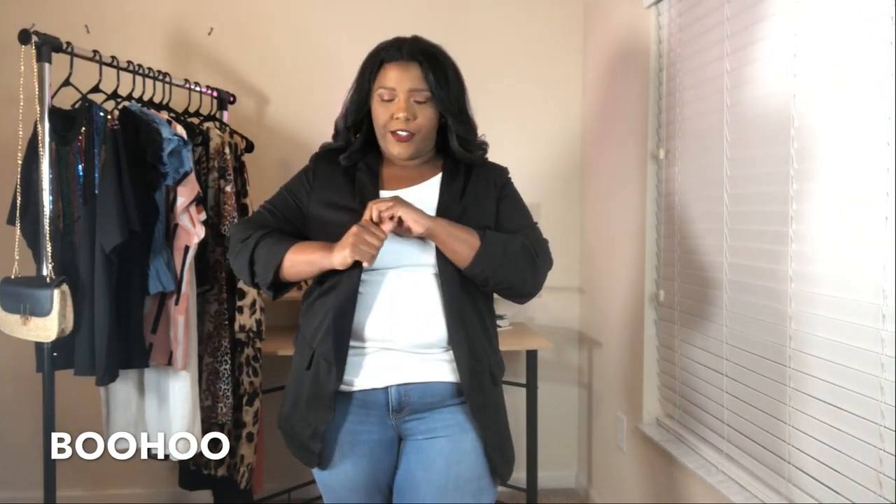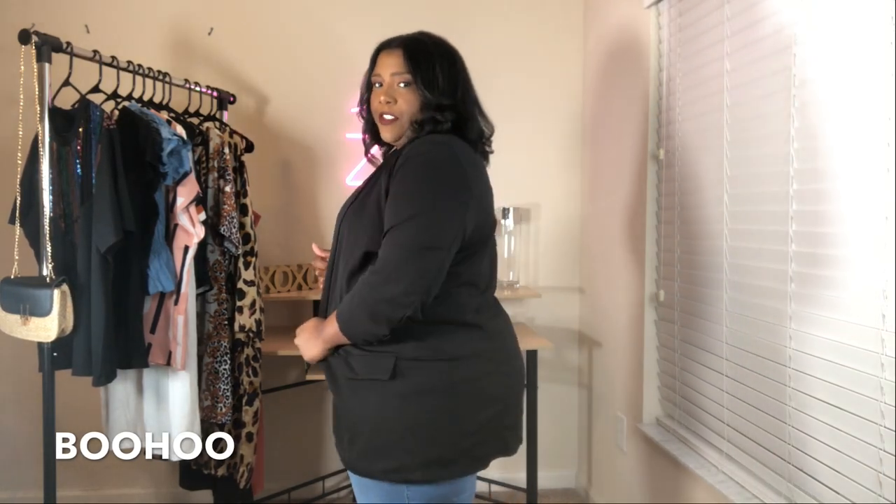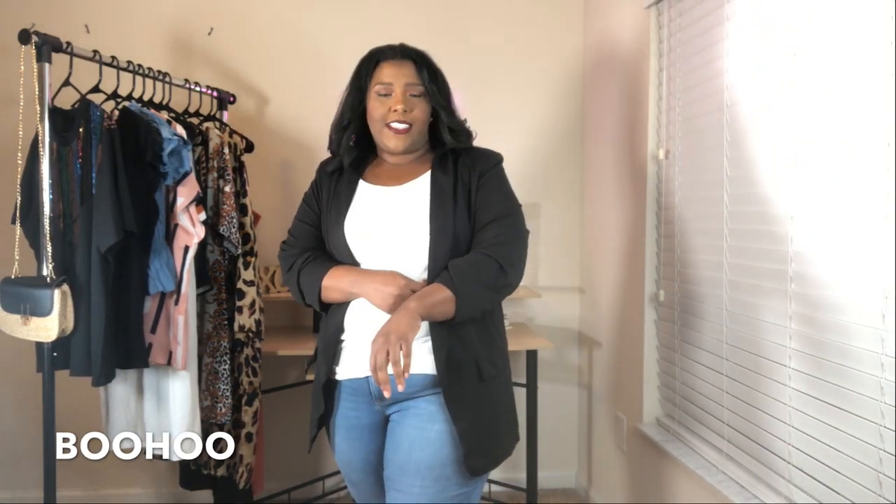A lot of things I got in this haul were pretty much tops. I'm gonna start with this black blazer I got from Boohoo. As you can see I still have it on with those same jeans. The blazer is pretty nice — I will say the arms are a little tight, but not to the point where you couldn't wear it. I know if I sized up it would probably be too big, so I really like the way it fits.